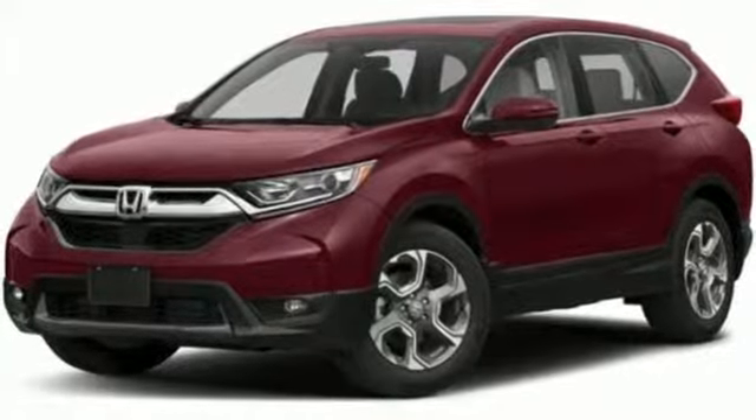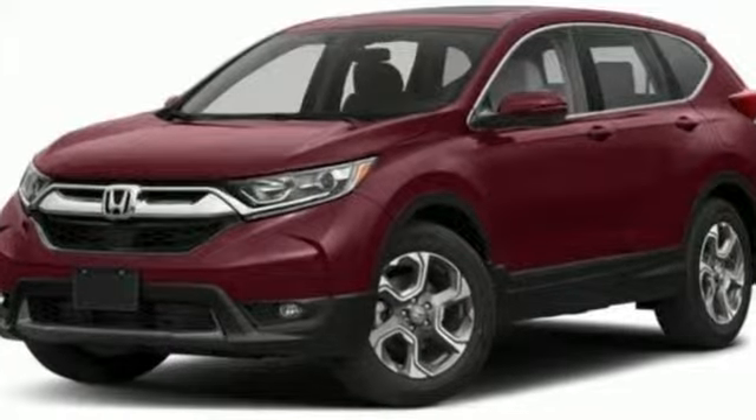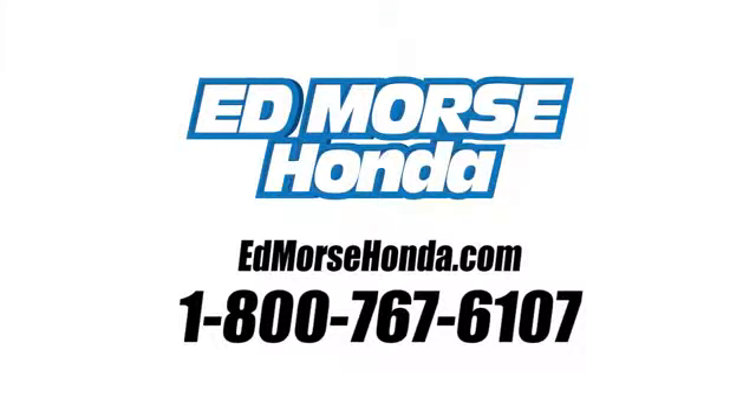It's a Honda, so longevity comes standard. Take it for a test drive today. Call us today at 1-800-767-6107. For value and for service, it's Edmarsh.